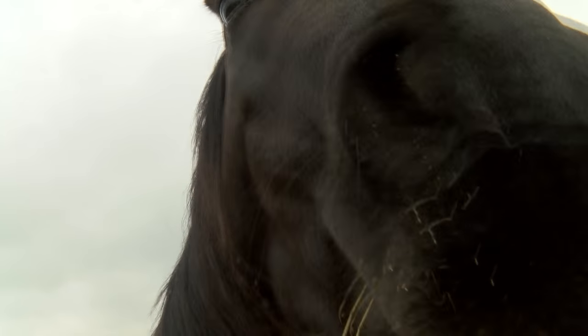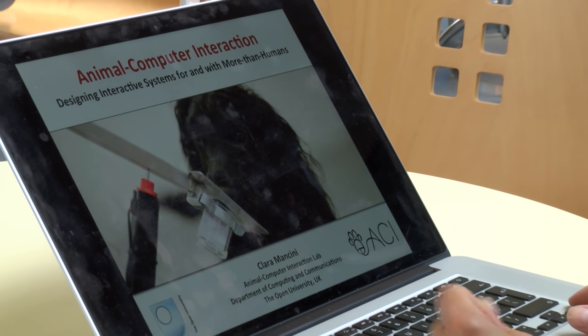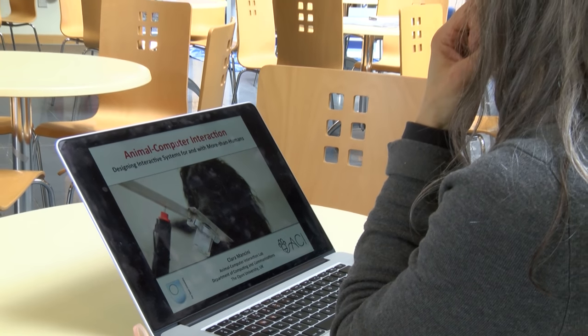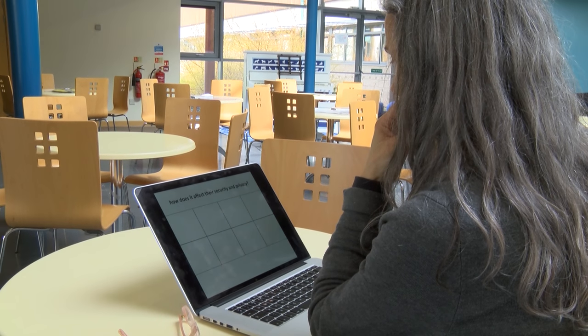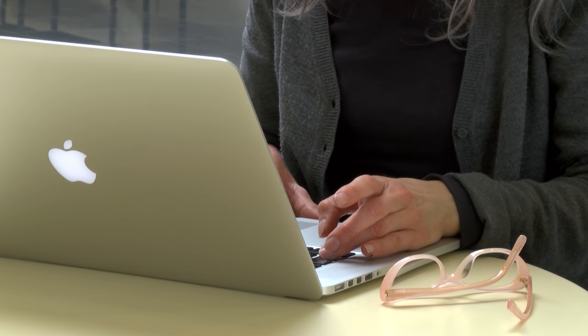What computers can do — and can do better than us, at least so far — is gather enormous amounts of data, sift through and process it very quickly, and take into account many parameters that might escape our attention. Technology can also be there all the time.